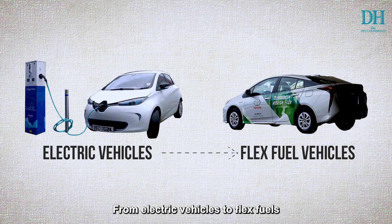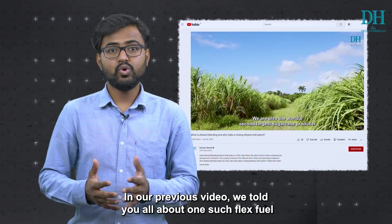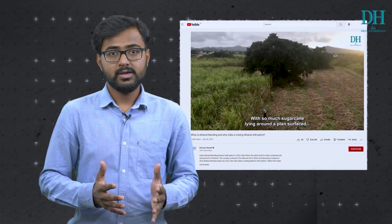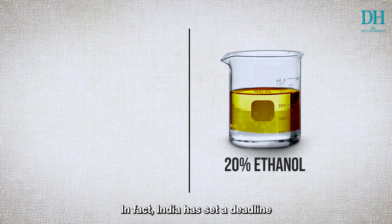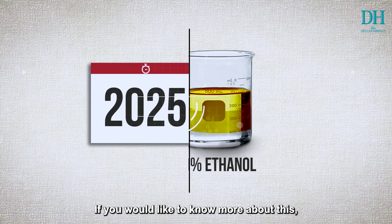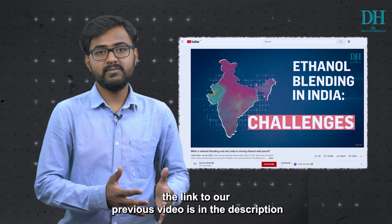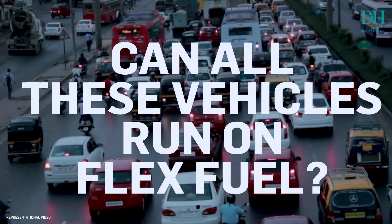From electric vehicles to flex fuels, in the past few years India has been trying to define a roadmap to reduce its dependence on fossil fuels. In our previous video we told you all about flexible ethanol blended petrol and how India is using sugarcane to its advantage. India has set a deadline to supply 20% ethanol blended petrol by 2025. In this video we are asking: can all these vehicles in India run on flex fuels?